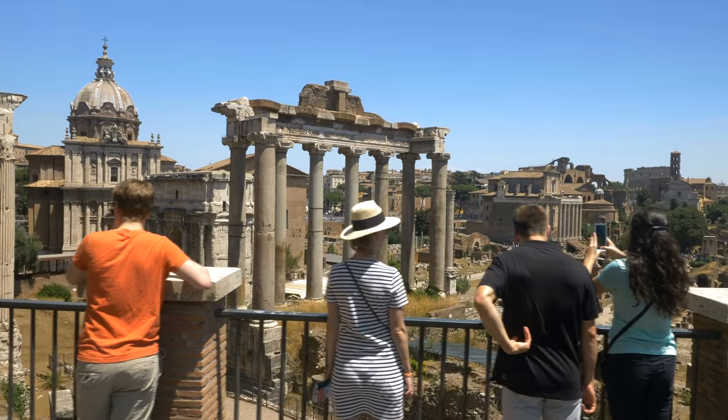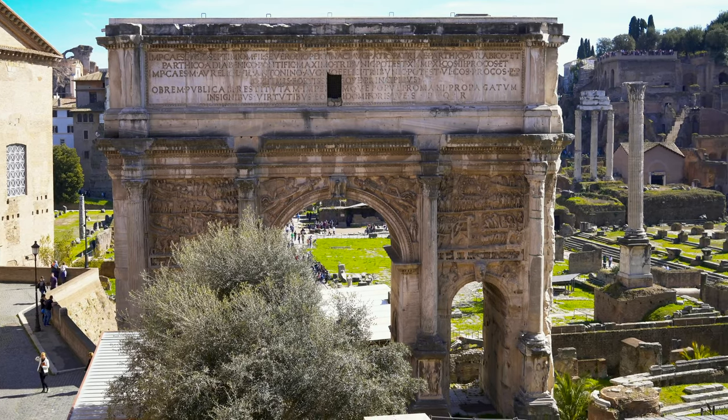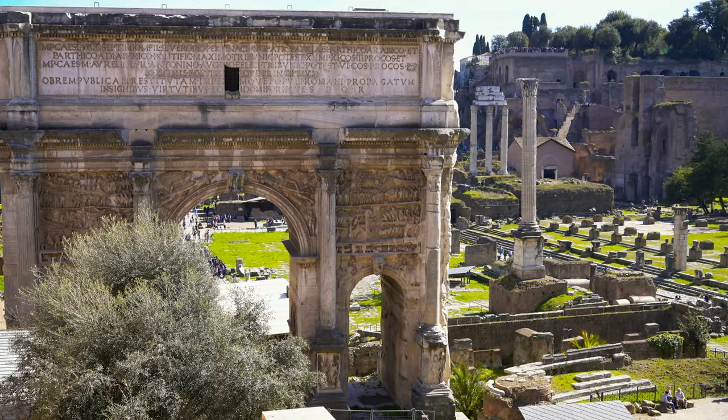You can purchase tickets for entry to both the Forum and the Colosseum, but make sure you allow plenty of time to explore and wear comfortable shoes.